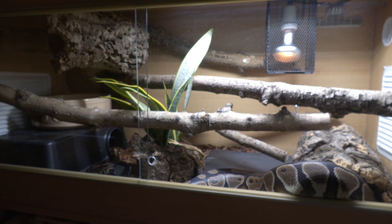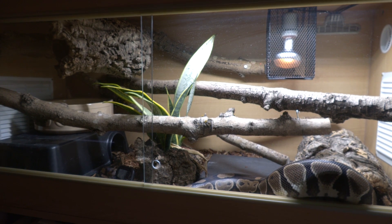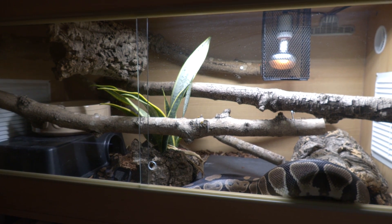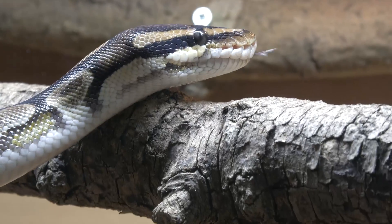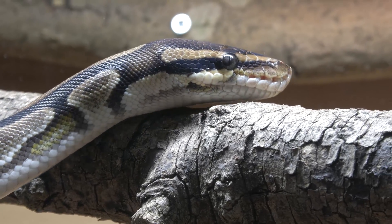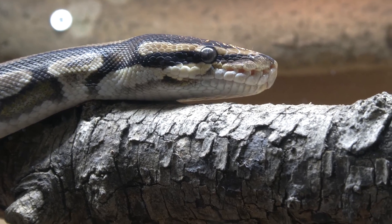My particular ball python will routinely retreat to a hide that's nice and warm and digest, not being active for around five to six days. Basically during that period of time she'll sit nice and comfy, digest, and then go back to her climbing and activity after that. Because all the different organs are growing and are different from normal in order to actively focus on digestion, the snake has to sit and focus on digestion.